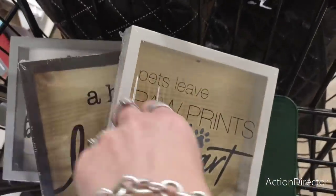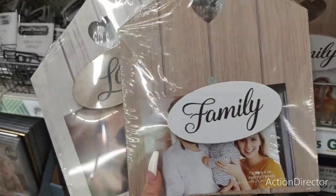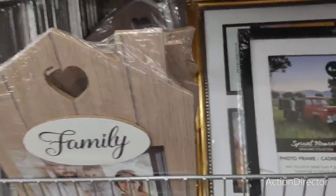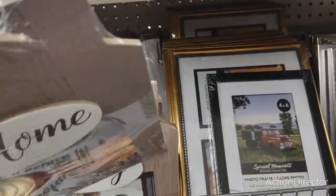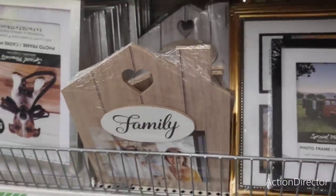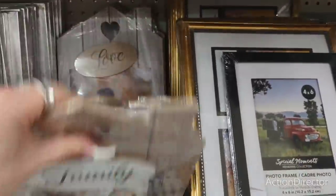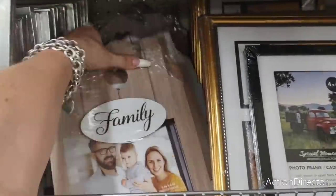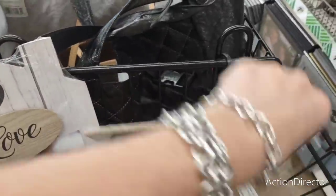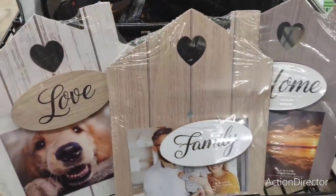There are also these cute frames — little houses in styles 'Love,' 'Home,' and 'Family' — and they hold a four by six picture. Really cute cross-stitch style pieces. These would be cute to put in baskets or for road trips to keep children busy.